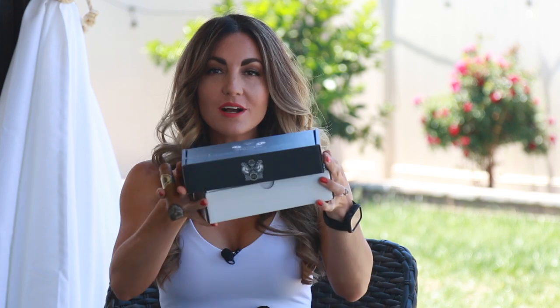Hey everybody, I'm Delicia. Thanks for stopping by the Cigar Bixen channel. Today I have another exciting unboxing from the Luxury Cigar Club — your premium cigar club service delivering the most luxurious cigars on the market right to your door. I'm opening and happy to be sharing this month's goodies with all of you watching.